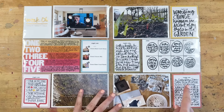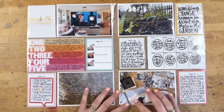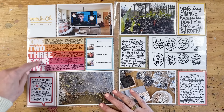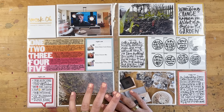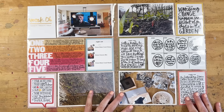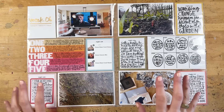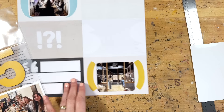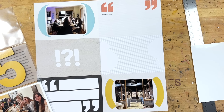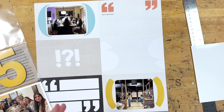I considered stamping the dates on there, but I have the dates over here — I did Monday through Friday — so I feel fine with that. The next thing I'd like to do is figure out how to document Anna's birthday as an insert. To tell the story of Anna's birthday — mainly her birthday party — she had a friend party this time.